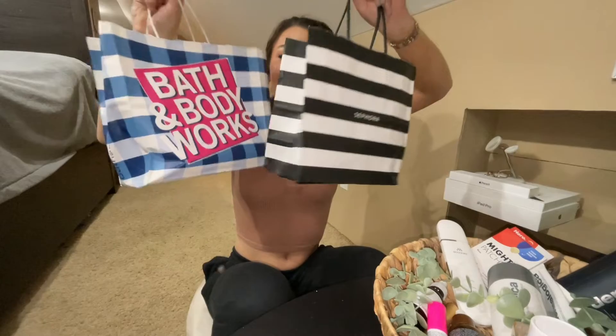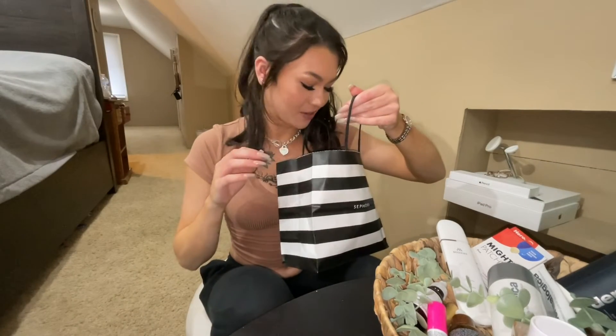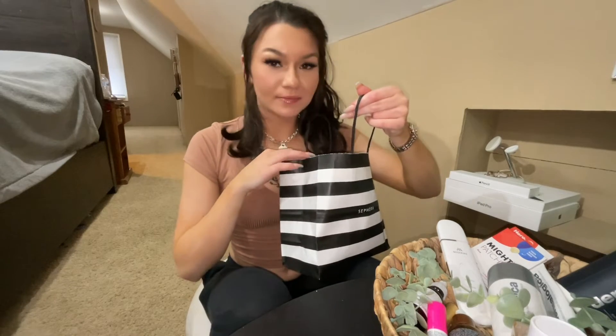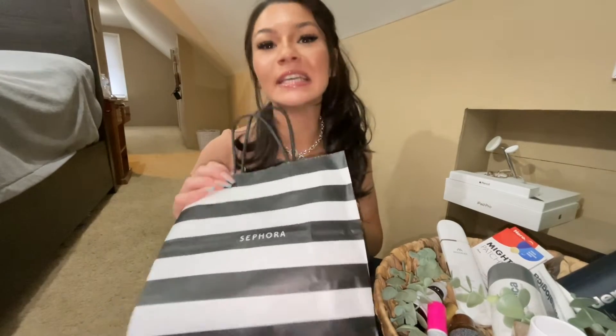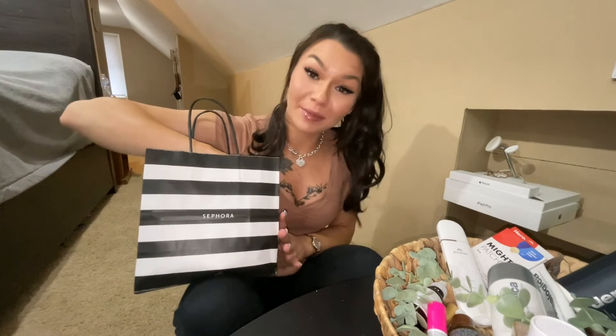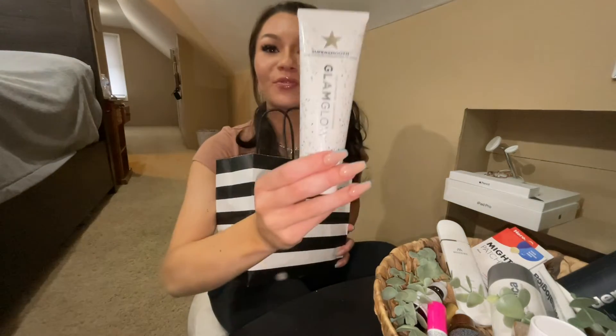I wanted to start off — because you saw it in the thumbnail — I did first round this. These are not all skincare products; literally there's only one skincare product in here. I just wanted to share with you guys what I got since I put it in the thumbnail. I love unboxing — that's some of my favorite YouTube content to watch. I love watching reviews on products. So let's start with the only skincare product I got from Sephora.